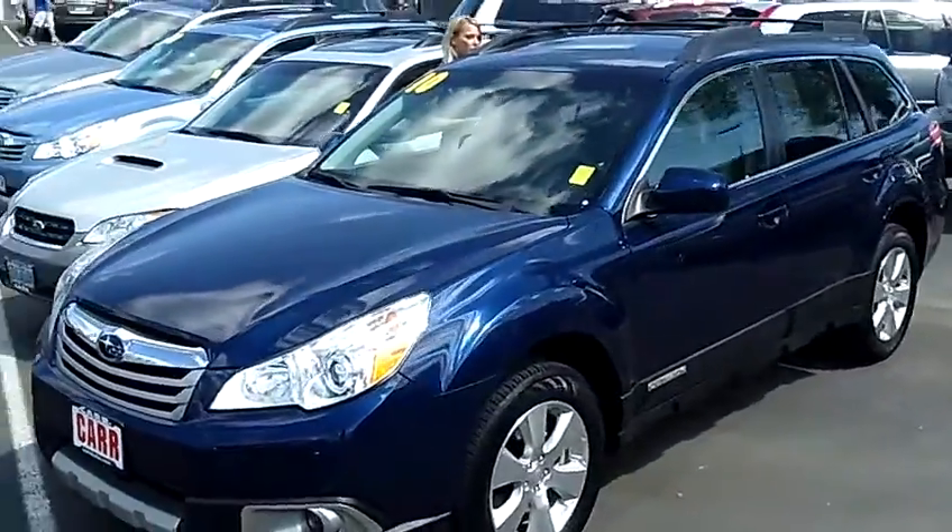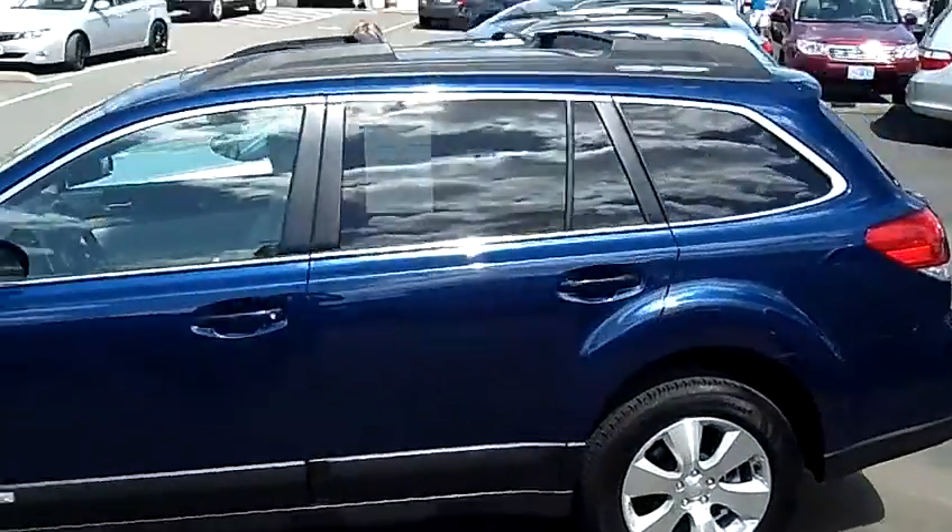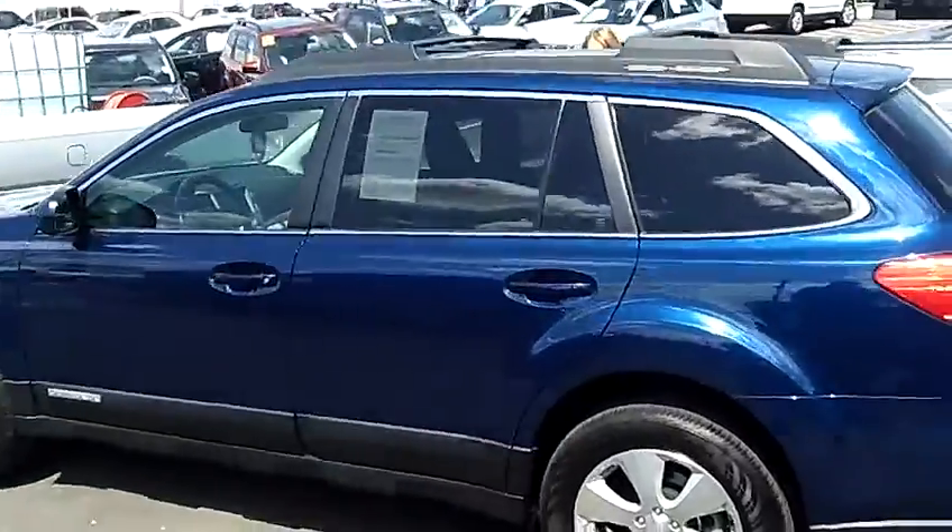The stock number for this vehicle is SP2365. This vehicle is a 6-cylinder, 3.6-liter, automatic 5-speed with overdrive.